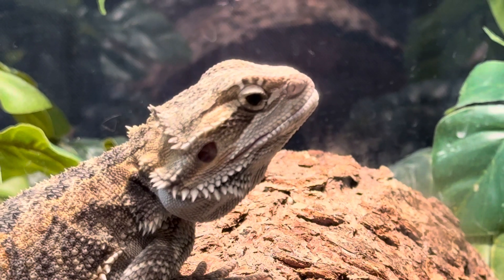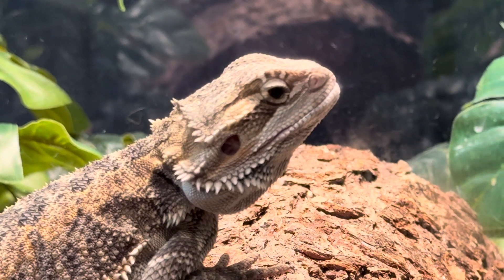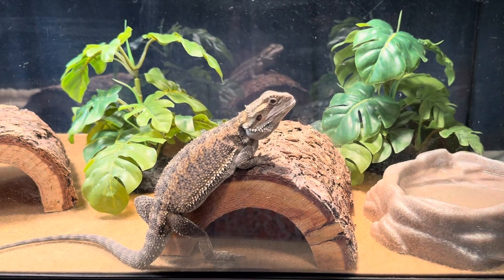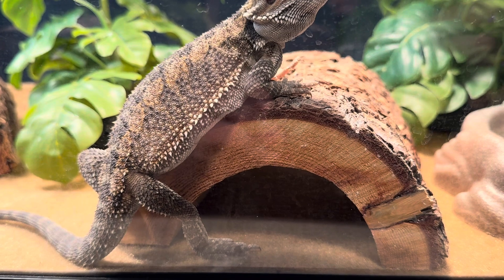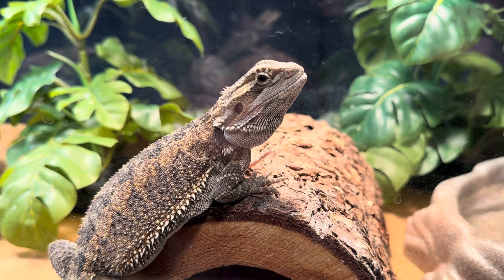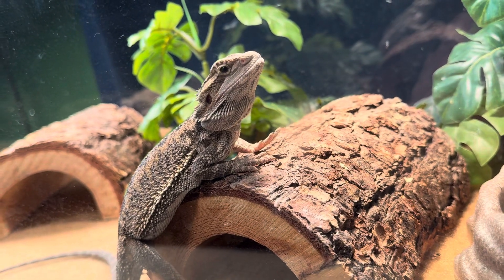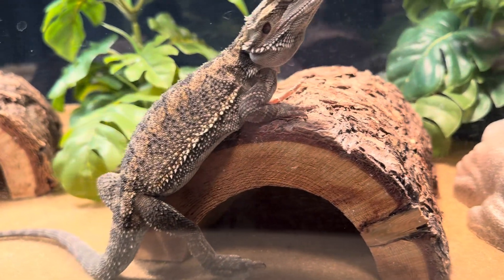This is our pet bearded dragon. We got him from the pet store in January and it's now March. You'll notice along the side of his body he has spikes. Sometimes he likes to open his mouth. They call him a bearded dragon because when they get defensive, the part on their neck turns a black color — that's when it's called 'bearded'.